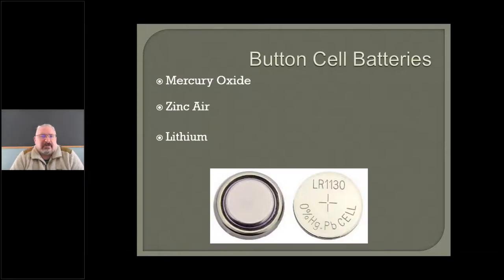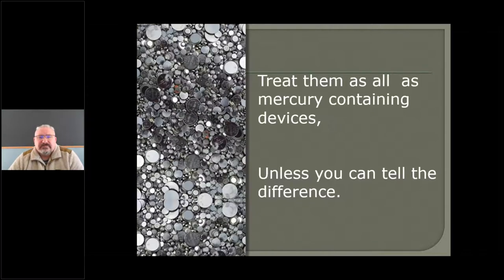Let's talk about button cell batteries. The main ones you're going to see are mercury oxide, zinc air, and lithium — lithium is the most popular one right now. They all have that little rubber gasket, and that tells you where the positive and negative poles are, just like on a regular battery. All batteries are universal waste, so we can treat them as such. Most of them, especially if they contain mercury — but treat them all as universal waste.